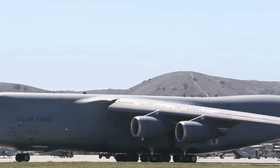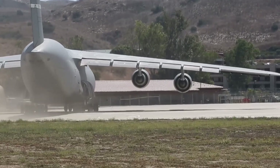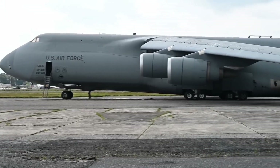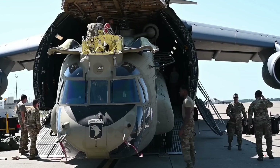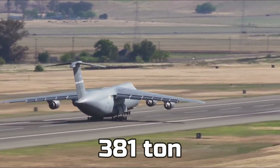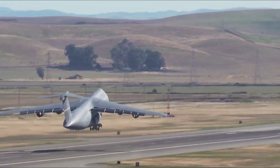Another positive thing about this aircraft is that even though it's old, it's actually very fuel efficient — one of the best when compared to other cargo aircraft. If you fill it all the way and want to take off, it will weigh about 381 tons. So when fully packed, 381 tons is lifting into the air.